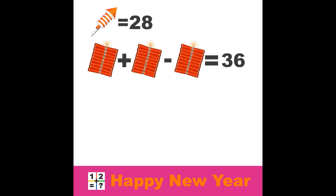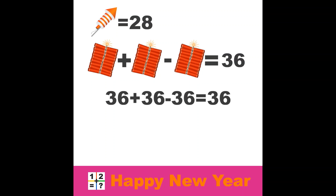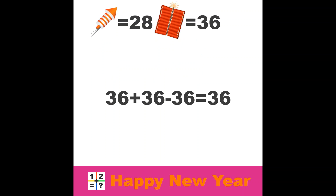What about the second line? Well not really more difficult. One row of firecrackers, plus another row, minus the same row equals 36. This means one row of firecrackers must be 36. 36 plus 36 minus 36 equals 36.